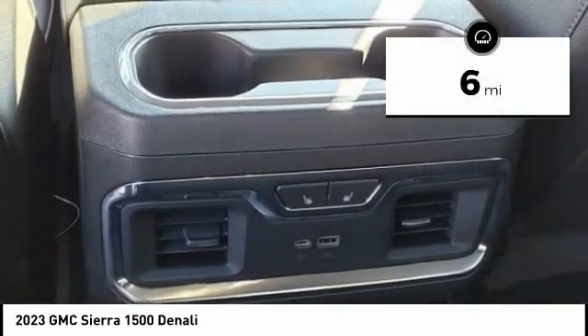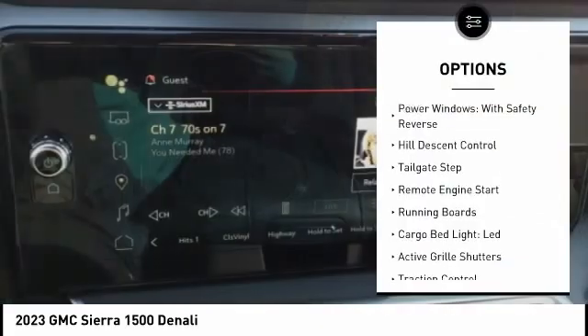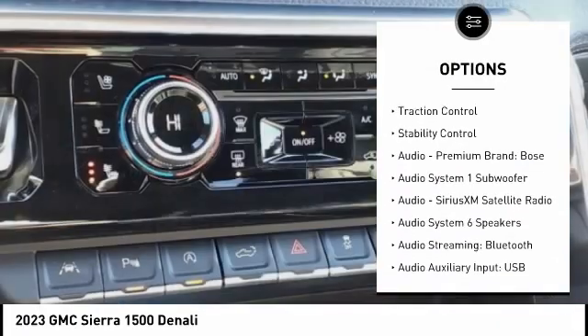This vehicle has less than 100 miles. Here are some of this vehicle's great options: suspension control electronic, power windows with safety reverse, hill descent control, tailgate step, and remote engine start.